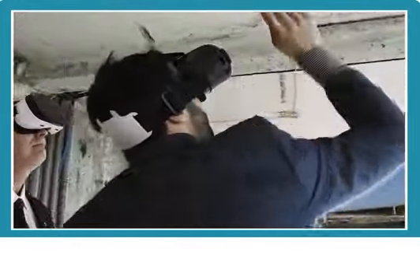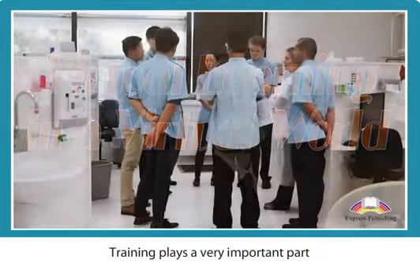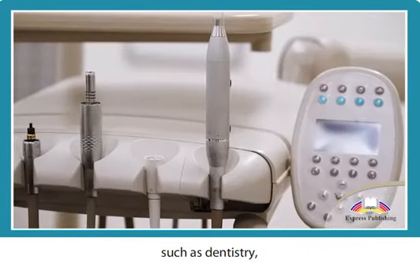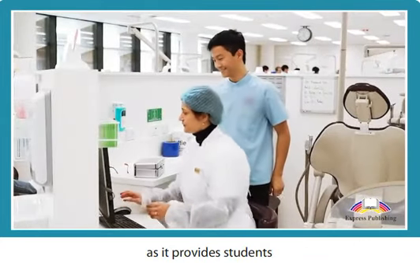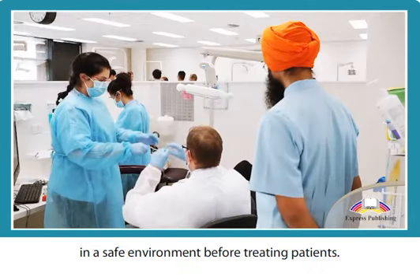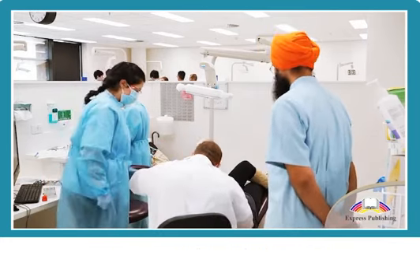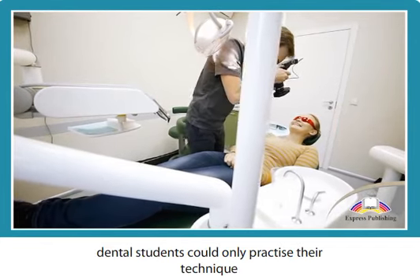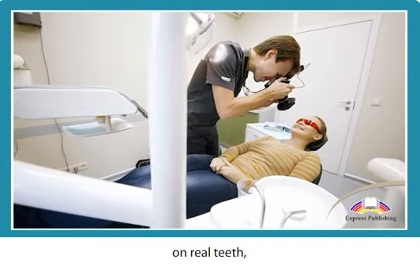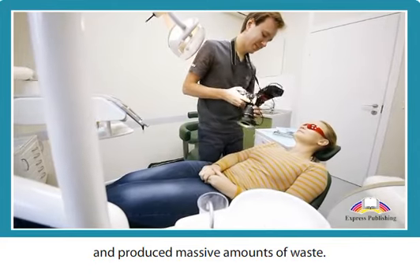Virtual Learning in a Virtual World. Training plays a very important part in healthcare professions, such as dentistry, as it provides students with a chance to develop their skills in a safe environment before treating patients. In the past, dental students could only practice their technique on real teeth, which required lots of replacements and produced massive amounts of waste.